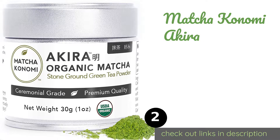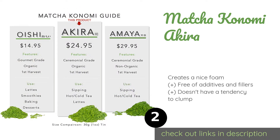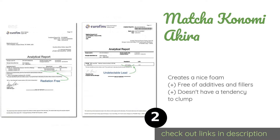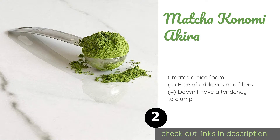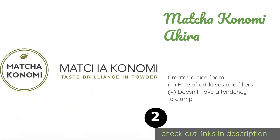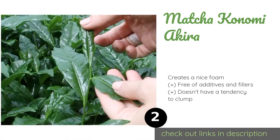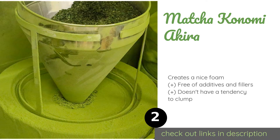The second product on our list is Matcha Konomi Akira. Matcha Konomi Akira is a ceremonial grade option sourced directly from Kyoto, Japan. Its distinctly sweet flavor and buttery smooth finish distinguish it from its competitors. If you're not impressed, the company offers a 100% money-back guarantee, no questions asked. The price is around $25 — check out the product link in the YouTube description below.